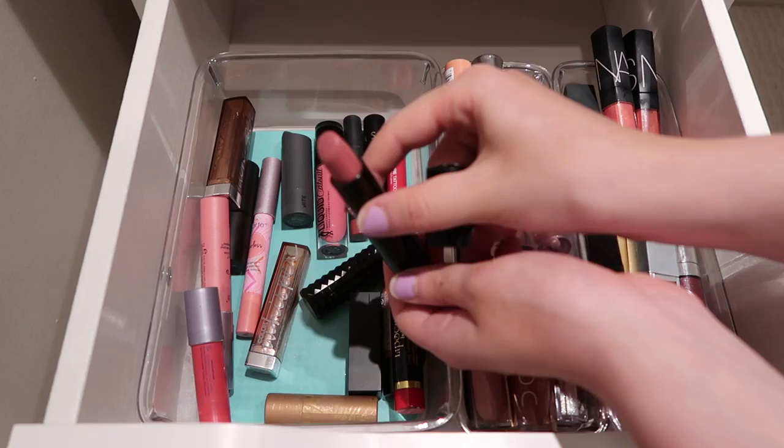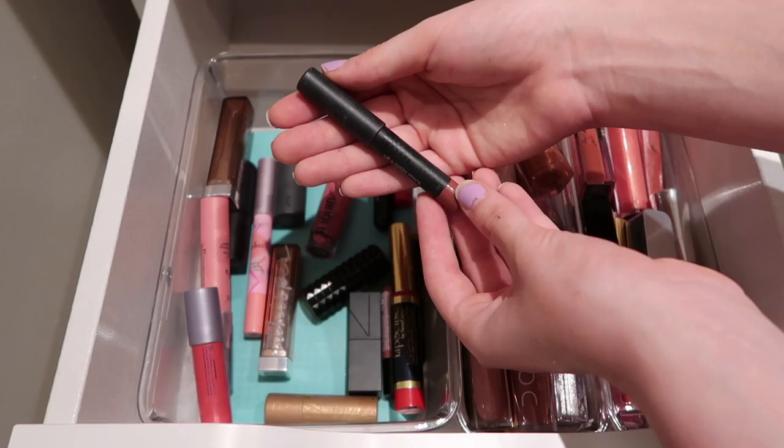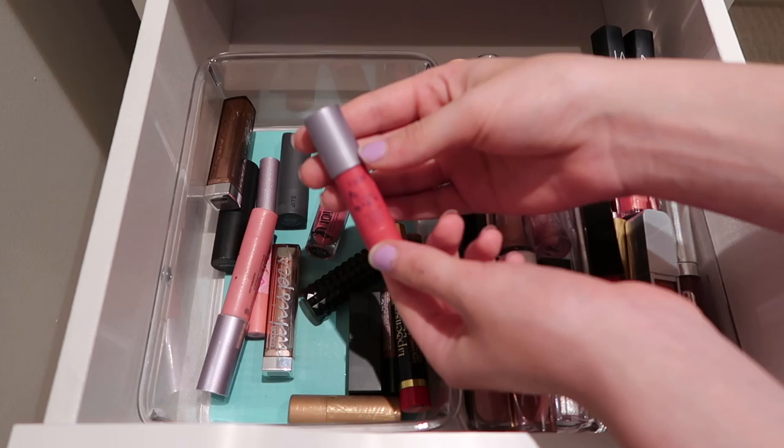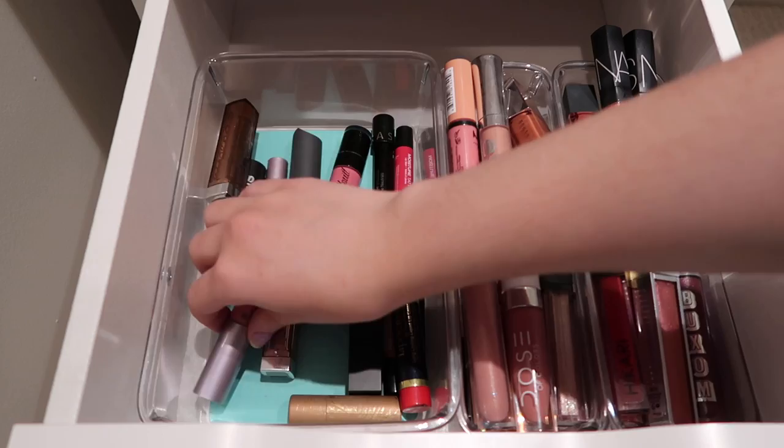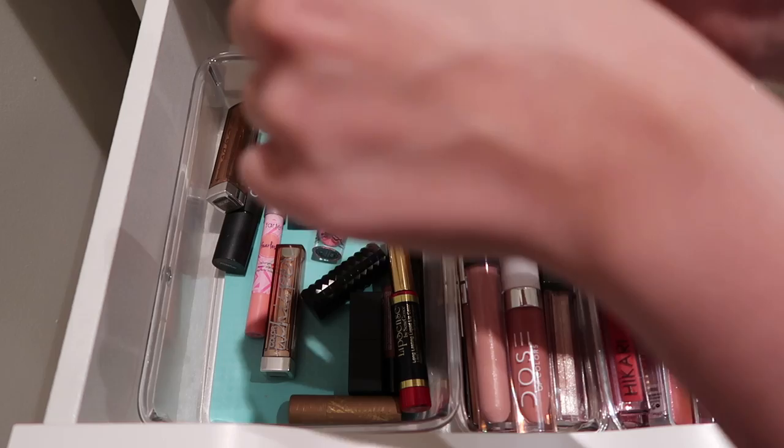This is a Nudestick lipstick - I really like the formula. You can also use it on your cheek but I don't. Definitely keeping it. This one I never use - it's the Tarte Lip Surgeons - I just don't use it, someone else could get better use out of it. Then I have another Tarte Lip Surgeons - I don't even think they sell these anymore. I'm going to swatch this one... Oh no, we have to get rid of that. That's gross. We're definitely getting rid of that. And this Tarte Fearless - now that that other one went bad, I feel like I just need to get rid of this one as well.